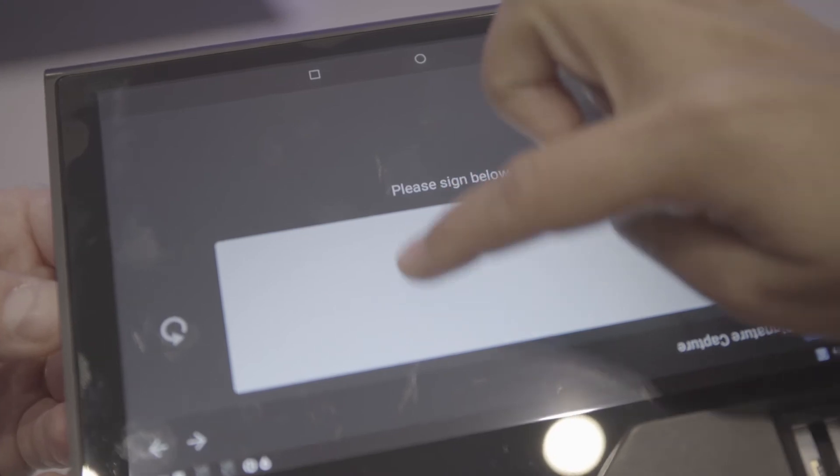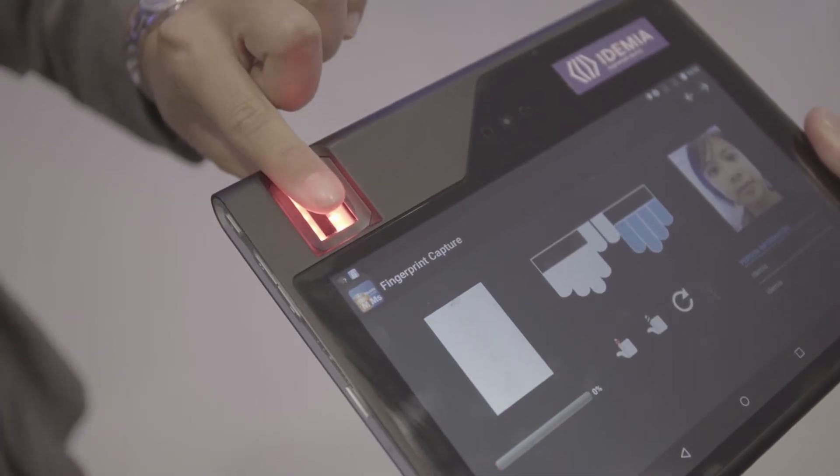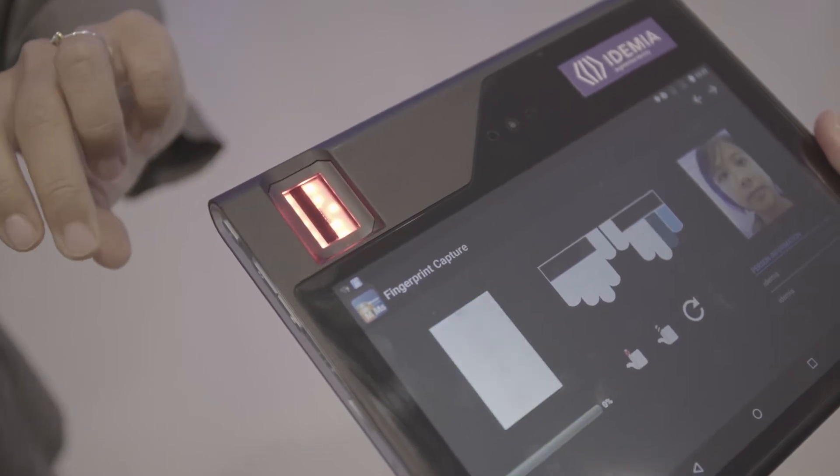This tablet is an efficient solution to this challenge. It allows two things: registration, meaning capturing the data of citizens — their demographic data, name, first name, date of birth — as well as their biometric data, fingerprints and face.